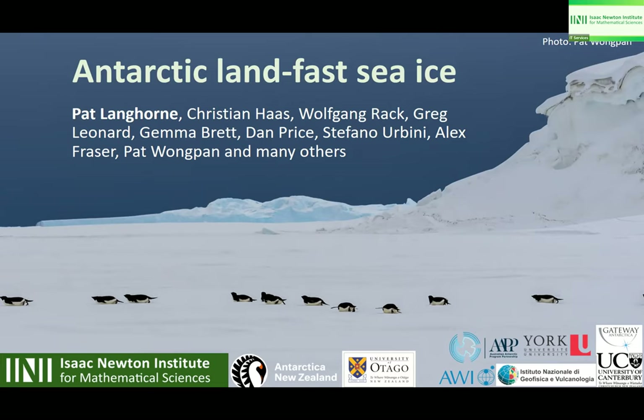My name is Pat Langhorne. I'm from the University of Otago in New Zealand and along with Greg Leonard and my colleagues Wolfgang Rack, Gemma Brett and Dan Price, who are also from New Zealand from the University of Canterbury. Christian Haas is from AWI in Germany. Stefano Arvini is from the National Institute of Geophysics and Volcanology in Italy, and then Alex Fraser and Pat Montparn are from the Australian Antarctic Programme Partnership.